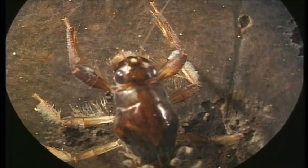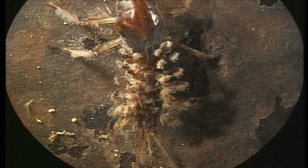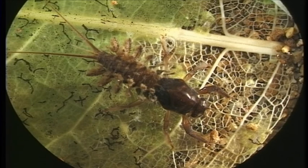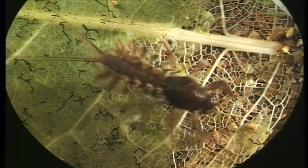This is Coloburiscus, the spiny gill mayfly. This is a good example of an invertebrate that's quite specific to clean, cold, well oxygenated waters. They can't move their gills around to get oxygen flowing past the body.